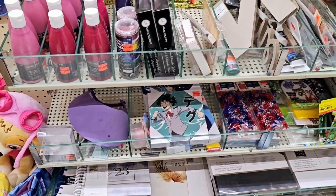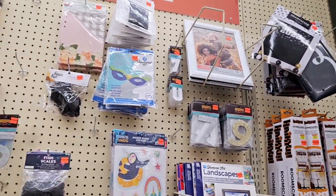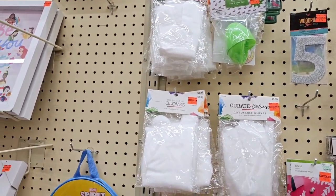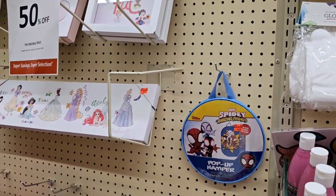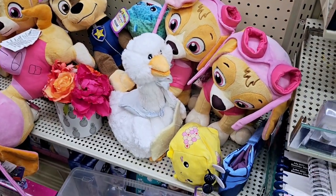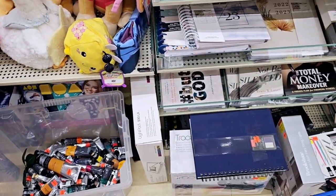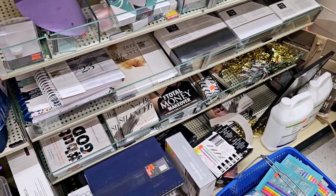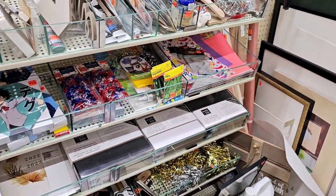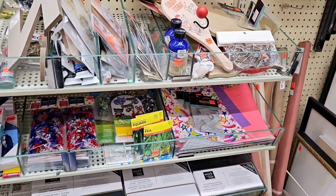I finally made it to the clearance section. Not really anything here I see that I want — oh, there's some gloves, that might be good. Here's some of that home decor stuff. Some paint down there. I think I'm good, I don't think I'm going to take anything from here. I think this might be the end of our video — thank you guys so much for watching, and we'll see you later. Bye, guys!